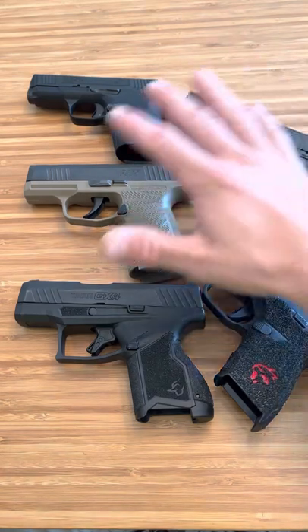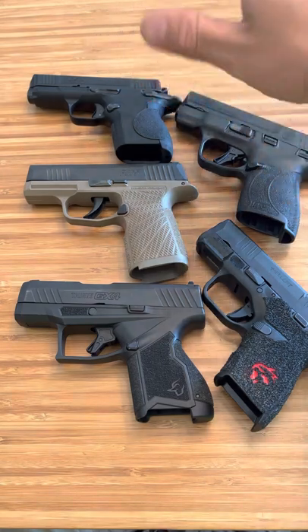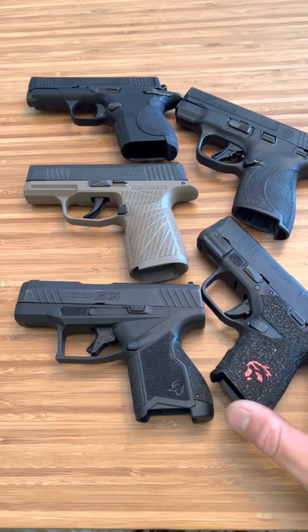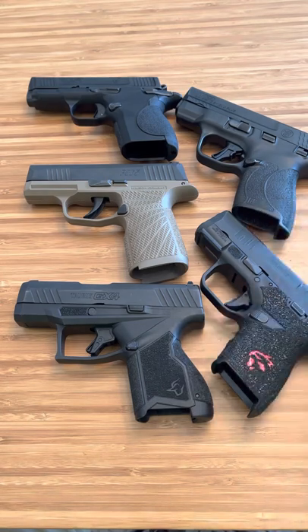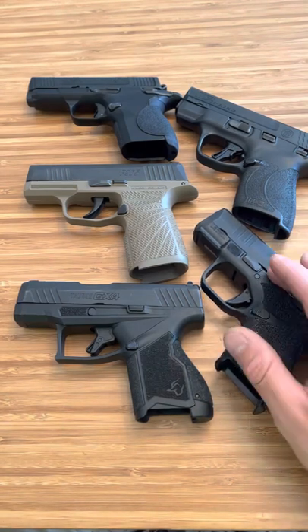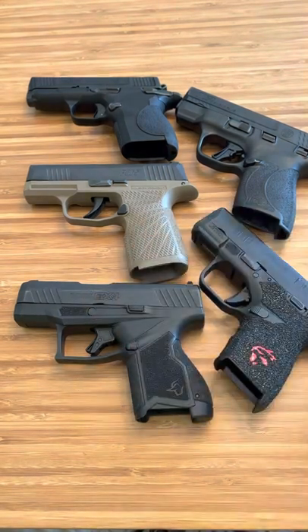If you want to know my honest opinion about the best trigger out of these five firearms — the Smith & Wessons have upped their game. The Shield Plus has an amazing trigger. These two are very different with the kind of triggers they have, but honestly these two are the best. After that it's hard, because I do like the Hellcat trigger and the little extra weight. But if it really comes down to it, you're going to be faster with the SIG and even faster with the GX-4 than the Hellcat. But I do like the Hellcat trigger. You've got to give credit where credit's due — the SIG does have a really nice trigger, and so does the GX-4.